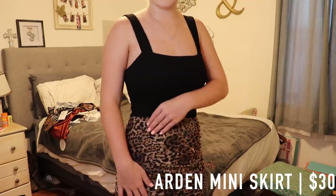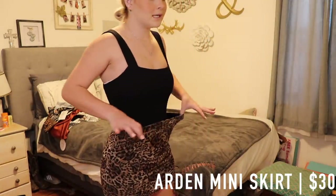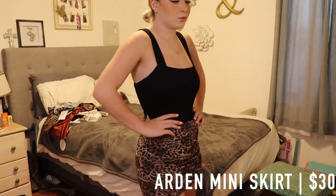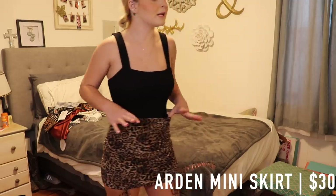It ruffles on the side and comes to a little tie at the bottom, so you can make it as ruffled or as flat as you want. It's really stretchy and fits the body super nice. You could pair this with Air Forces or dress it up with some heels.